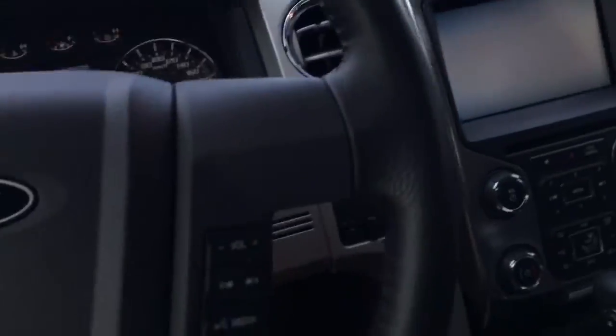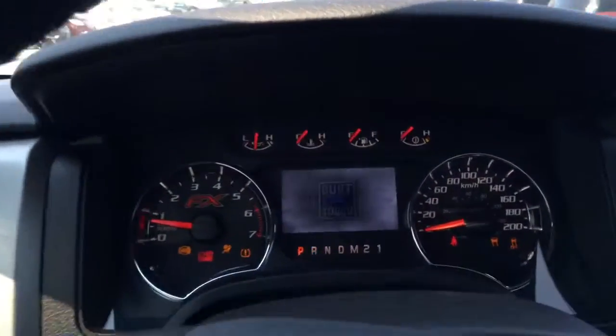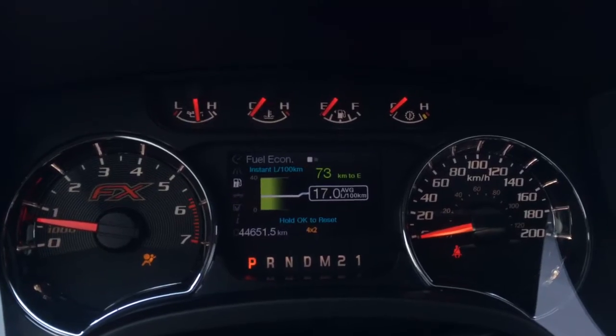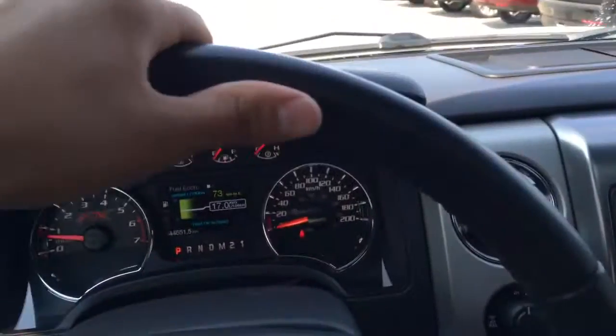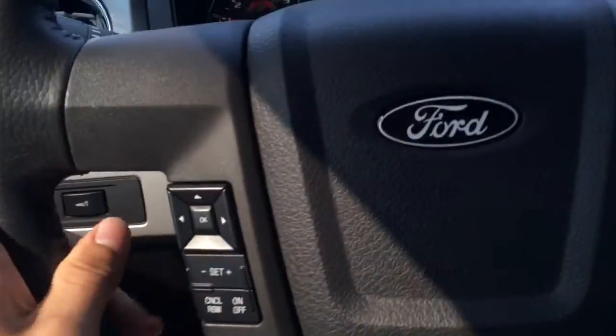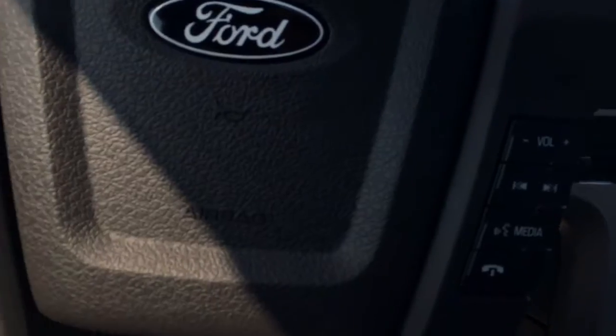Sony audio in this truck — very great sound system. Nice little screen there. To start off, we've got a leather-wrapped steering wheel. On the steering wheel we have cruise control and steering wheel audio controls.